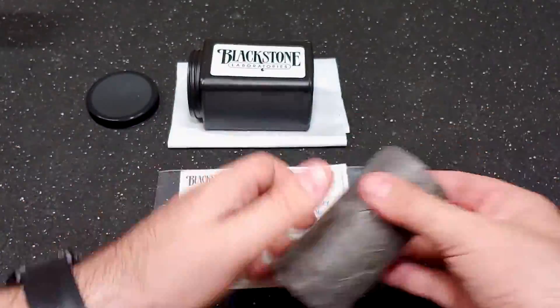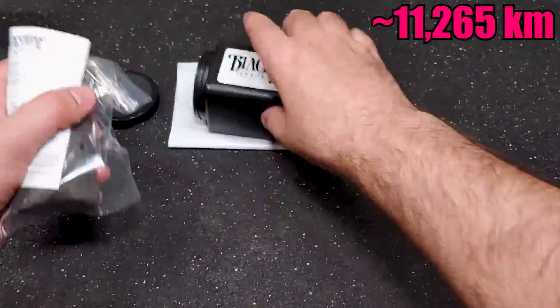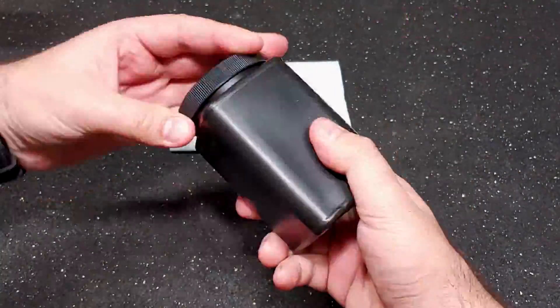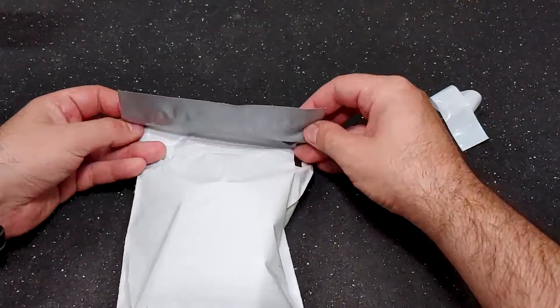Last time the lab results were pretty good, so they told me to try a 7,000 mile run, but we more than doubled that number for this test, so the results should be pretty interesting. With all that said, let's get to it, starting with the comments from the lab.